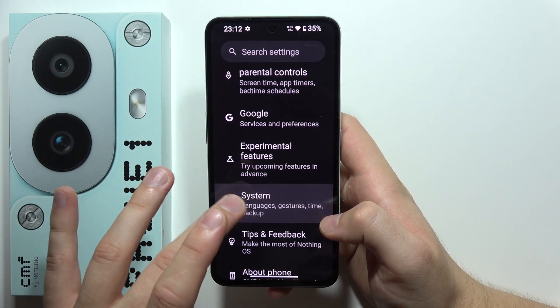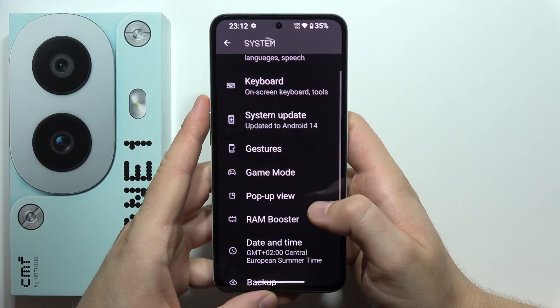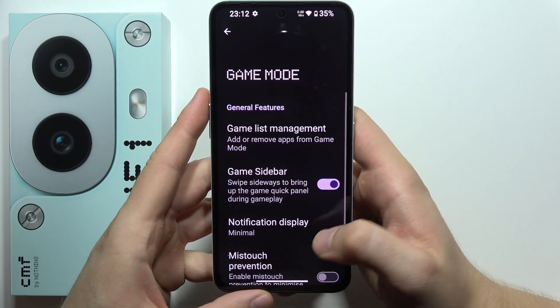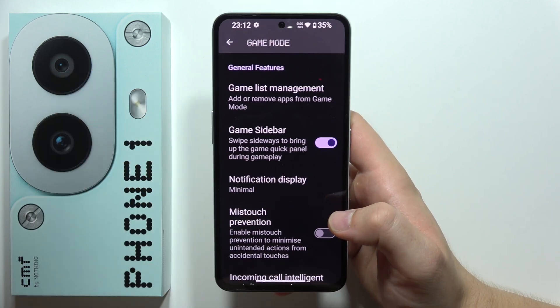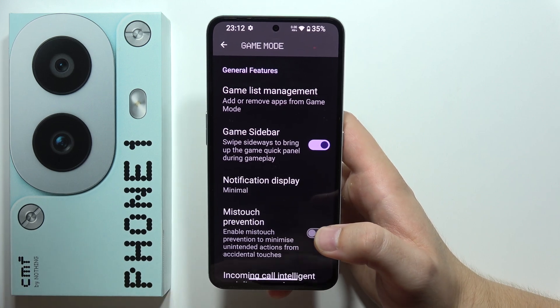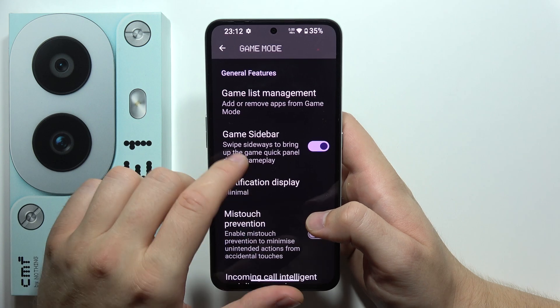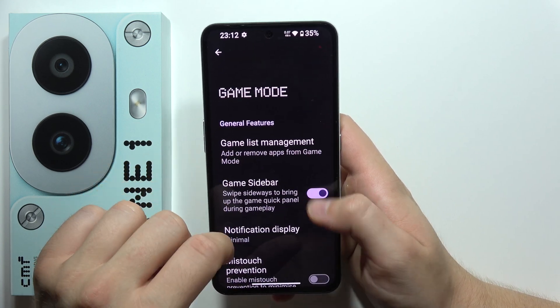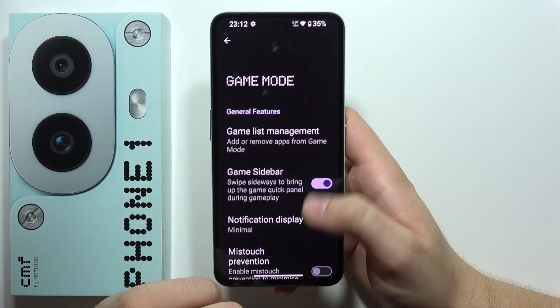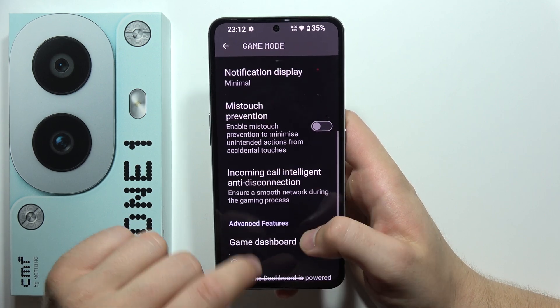Next, I want to show you some additional features available in the system settings. First, we've got game mode, which actually improves game performance. If you're a gamer and want to play something like Call of Duty or any other game, it's recommended to enable the game sidebar. Once you open your game, the game sidebar will appear and you'll be able to change some options.